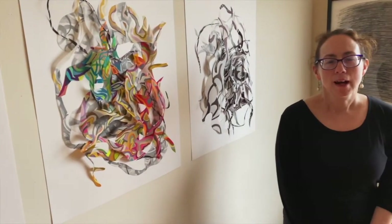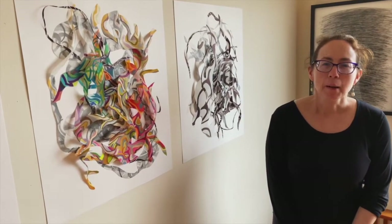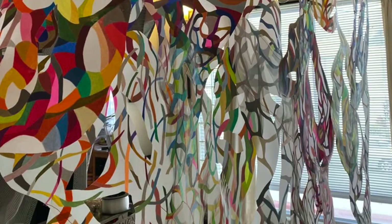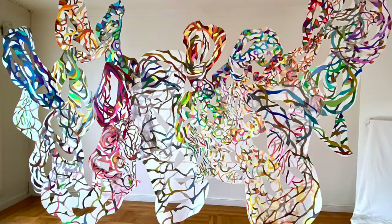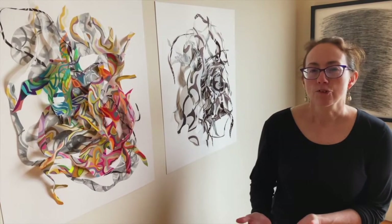My name is Holly Wong. I'm a San Francisco-based artist, and welcome to my studio. My studio is my home, and I've been here for about the past 20 years here in San Francisco. One of the things I love the most about my studio space is, of course, the California light.